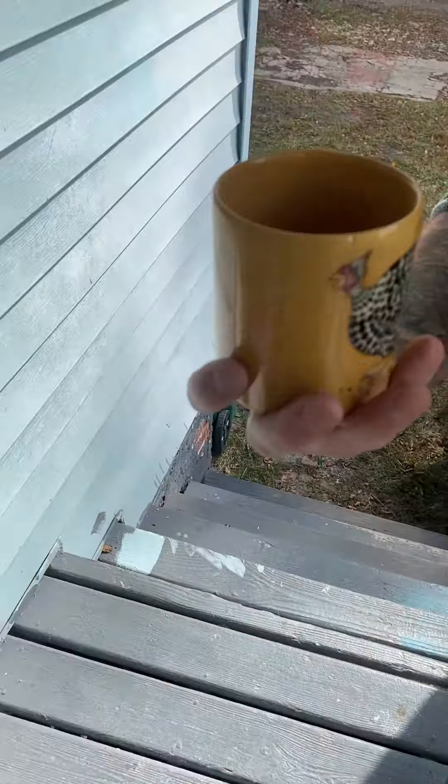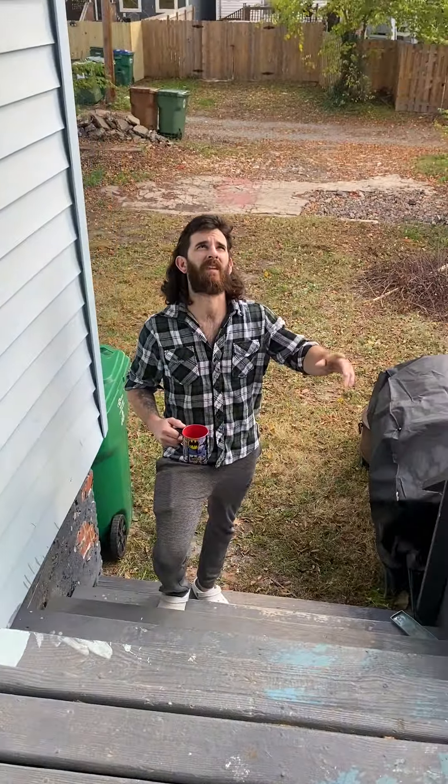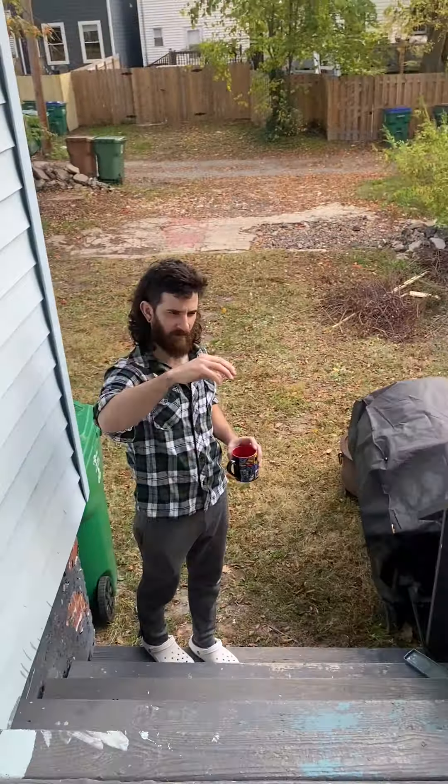Out here on the back porch — we're actually extending it out to the edge of the house. The stairs will end up starting over there, and we're going to bring it all out and screen it in. There's a lot of work to do up here. It slopes pretty hard because this side of the house is sinking a little bit, just because of drainage issues that we have to take care of.